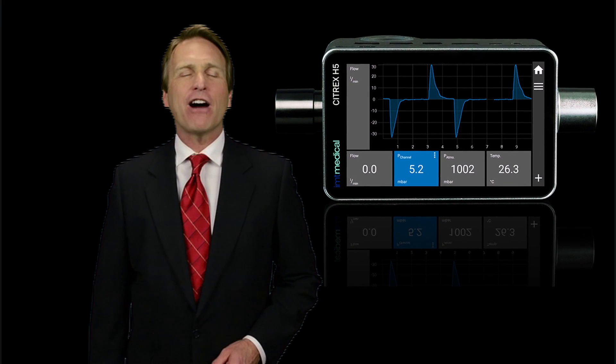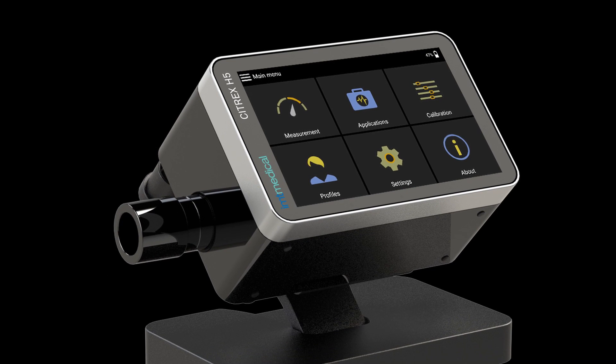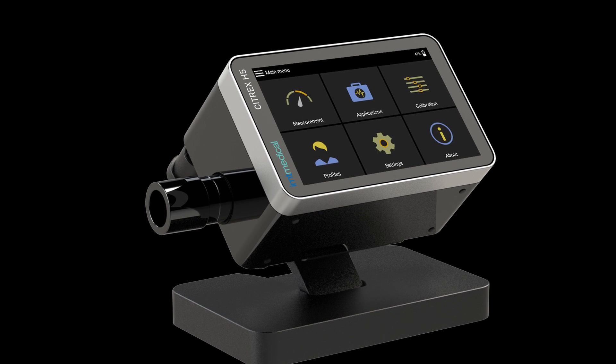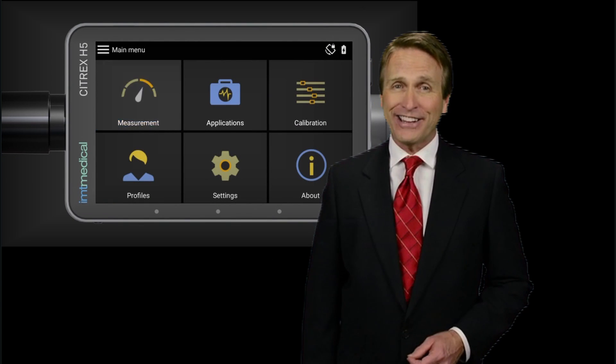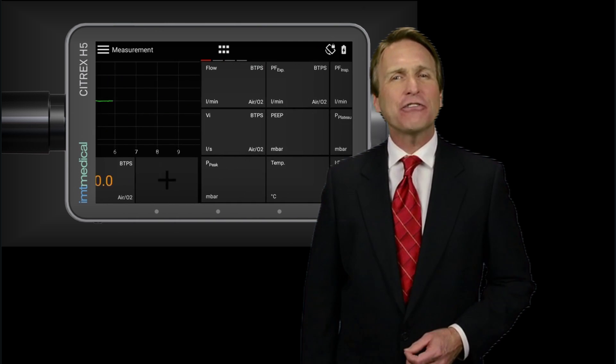With the Citrex H5, IMT Medical is introducing a new gas flow analyzer which reaches a new level of innovation and precision. Citrex H5 is more than the next generation of Citrex — it's an uncompromising vision of testing devices for the modern world, featuring a new 4.3-inch color display, built-in Wi-Fi connectivity, and customizable apps.